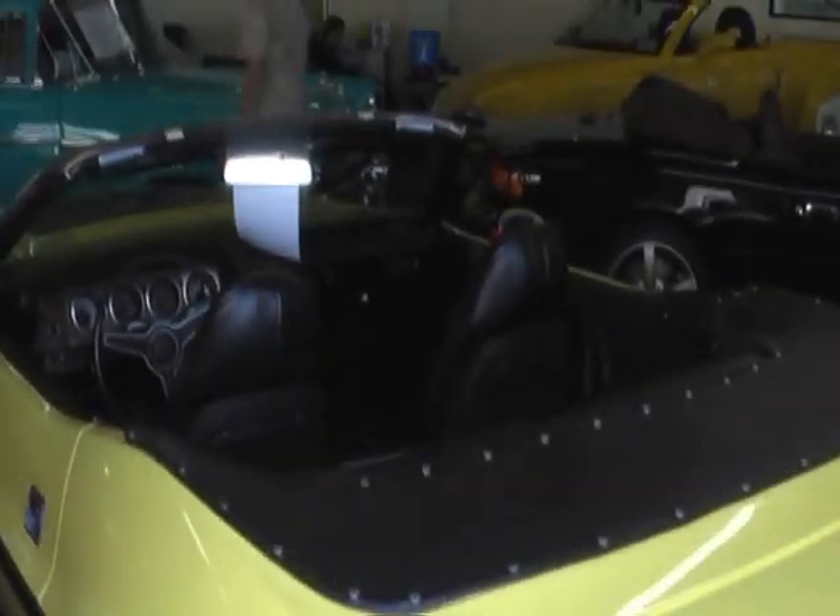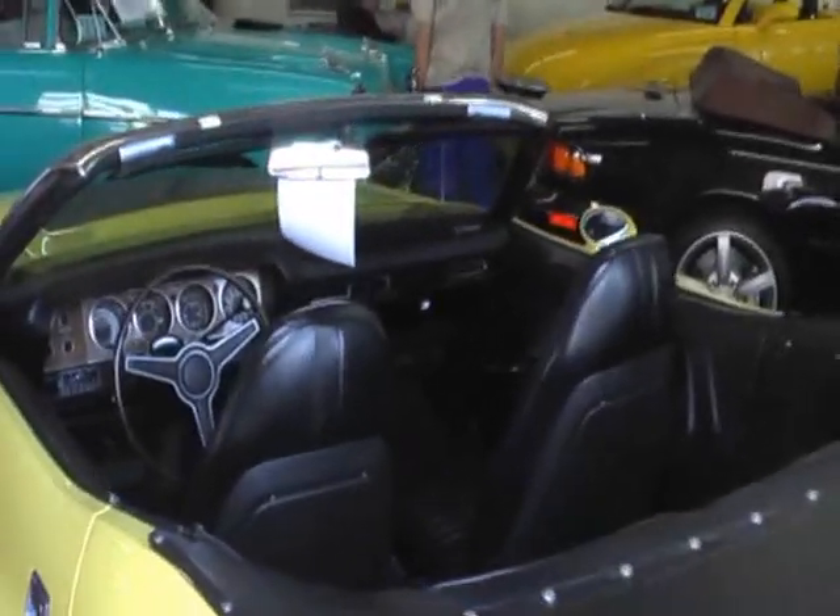We just got this one out of a major collection. It has been shown locally. Absolutely beautiful piece of Mopar history.